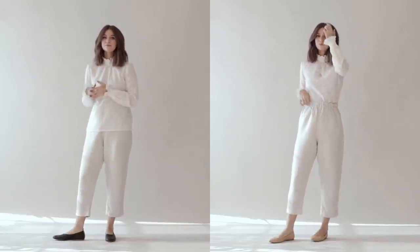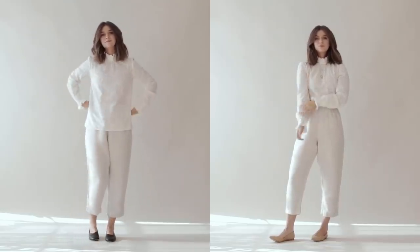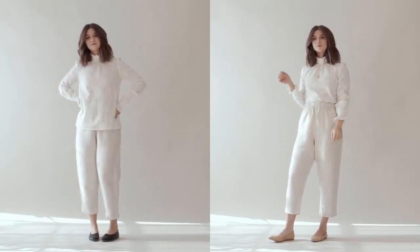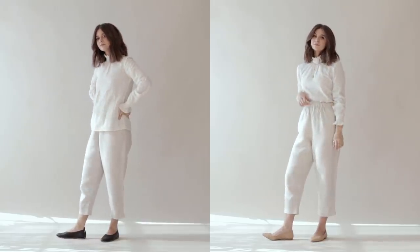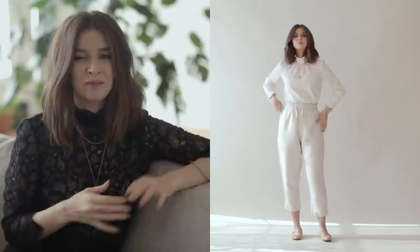I like to wear high-waisted pants so that tucking in my shirt is never going to come out or be a problem. On the other hand, if you have a shorter torso compared to your legs and want to look more proportional, I would say just stick to a mid-rise pant. I have a longer torso, so high-waisted is definitely where I like to live.